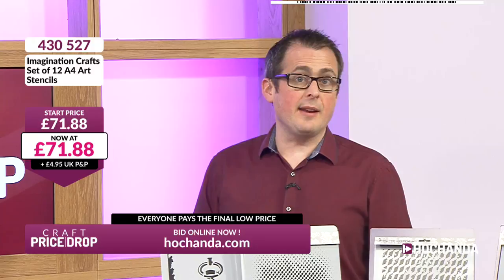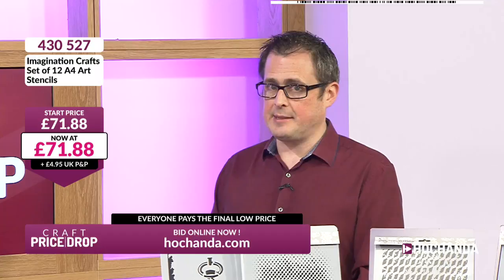The 'now at' price in the white box with the bright pink numbers is the price you would pay at the moment, but everybody pays the same final low price. Factor in your postage unless you're a Freedom member, in which case it's already included because you've joined Freedom for £6.97 a month. Your item number for adding Freedom to your order today would be 88888. The quantity — there's not many, so let's bring that on now: under 30, let's see — yes, it is.